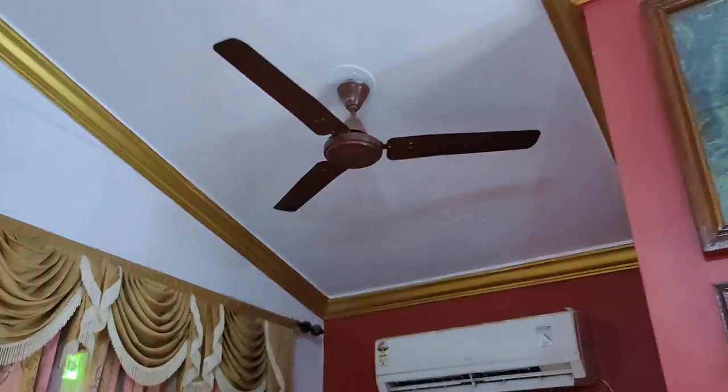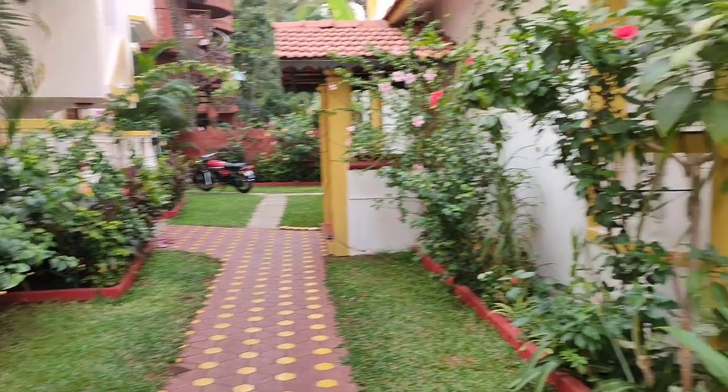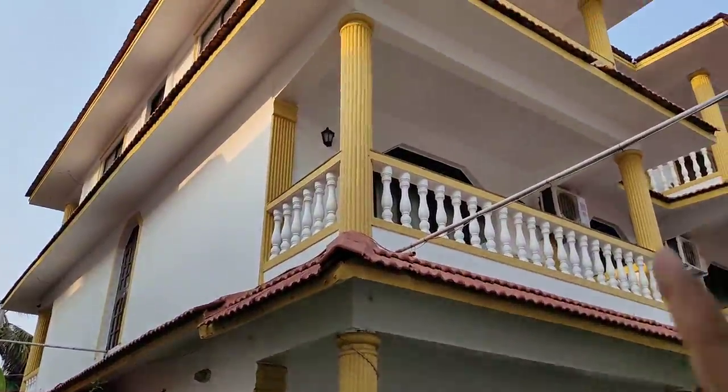There is a fan, AC, and another fan in the room. Now let's go directly to the next floor where we'll see a non-AC room.